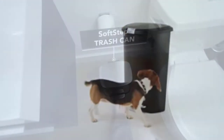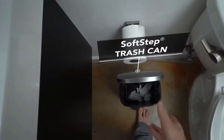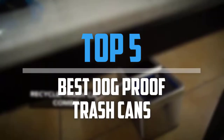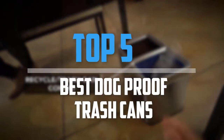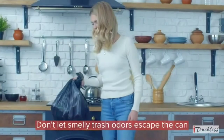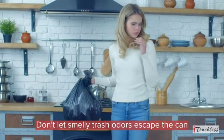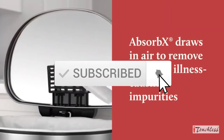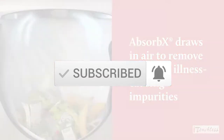Are you looking for the best dog-proof trash cans in your budget? In today's video we break down the top 5 best dog-proof trash cans. I made this list based on their price, quality, durability and more. To find out more information about these products, you can check out the description below and also make sure you subscribe for more reviews. So let's get started with the video.